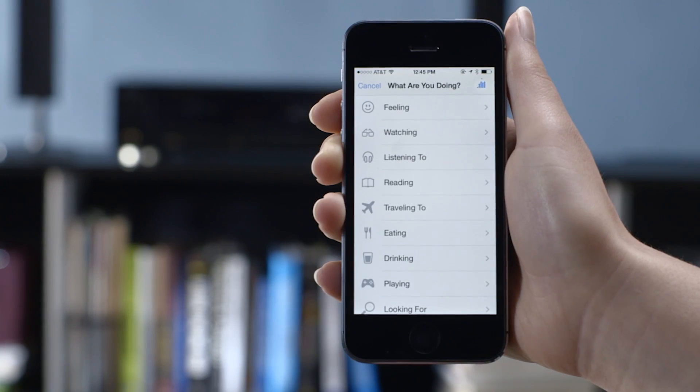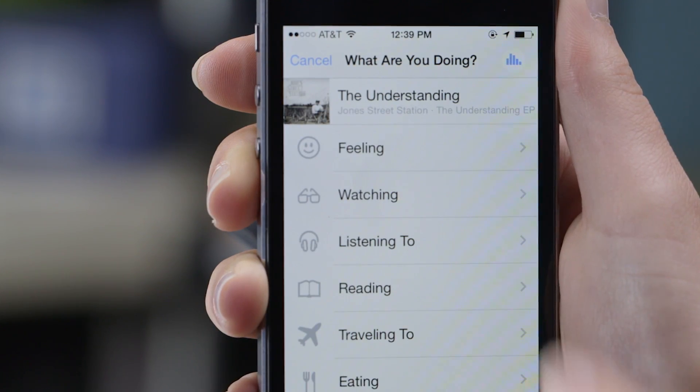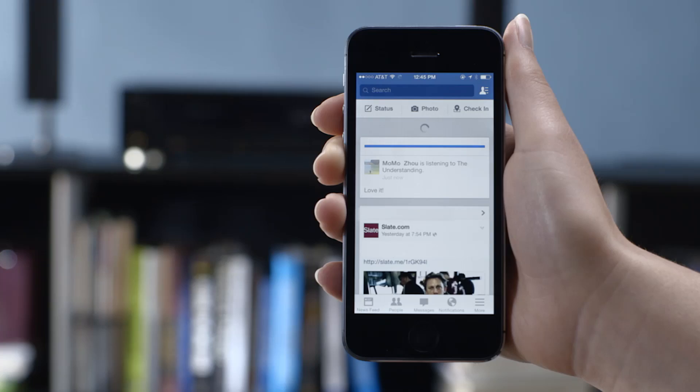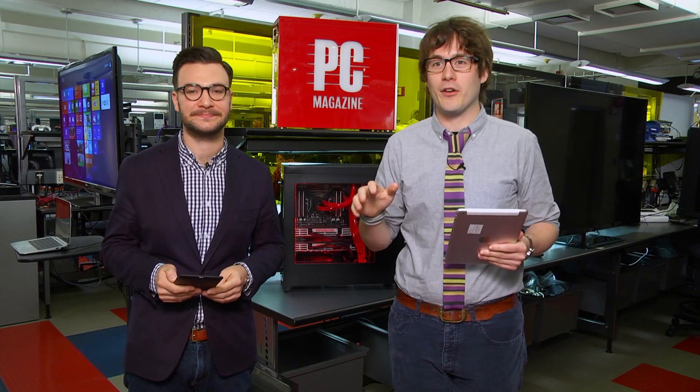Facebook can now tell what music you're listening to or what TV show you're watching by listening as you're making a status update — more news from the Orwellian front. When you type in a status update, Facebook will listen in and identify songs, television shows, and movies that are playing in the background. It's an opt-in service and a little bit creepy, but their whole goal is to drive more traffic towards sponsored pages for songs, bands, and television shows. It'll just add it right into your status update. They say that your audio will not be stored and that they can't identify conversations, but that microphone is on and everything goes through it. At least it's an opt-in feature — for now.